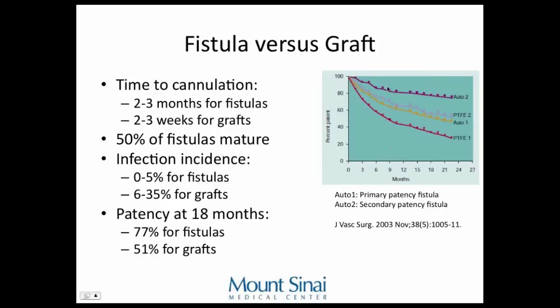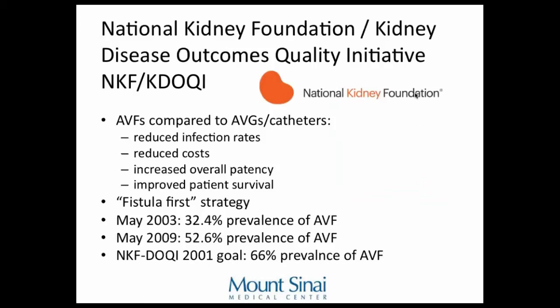Here's a graph from a meta-analysis of all fistulas showing primary and secondary patency results. The Fistula First initiative — the National Kidney Foundation K-DOQI — started in the early 2000s, saying we should increase our rate of fistulas. In May 2003, 32% of patients on dialysis had fistulas; that improved to 50% in 2009. The goal set in 2001 was two-thirds of patients having fistulas by 2009 — we haven't met that, but we're making progress.